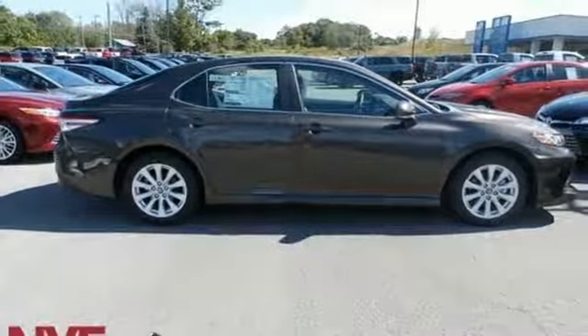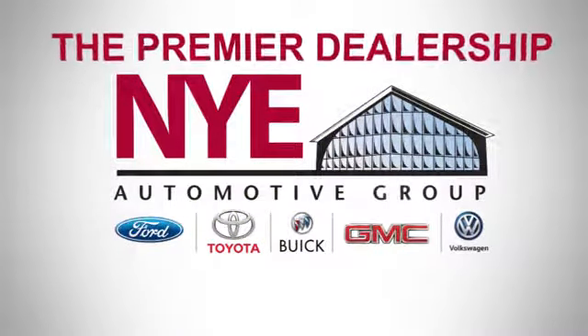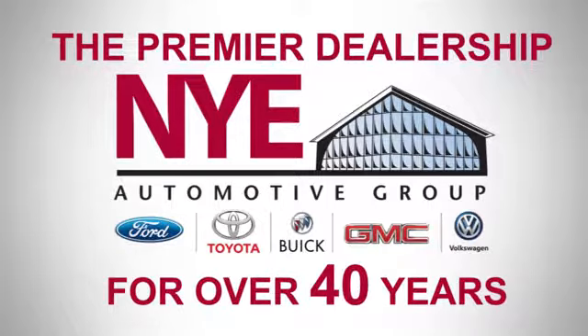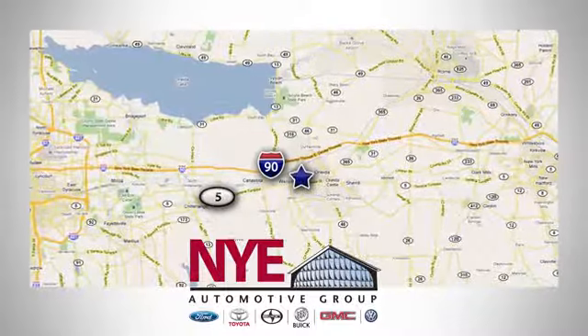You'll never know till you try. Test drive it today. The Nye Automotive Group has been the premier dealership in Oneida for vehicle sales and service for over 40 years. We are conveniently located on Route 5 in Oneida.